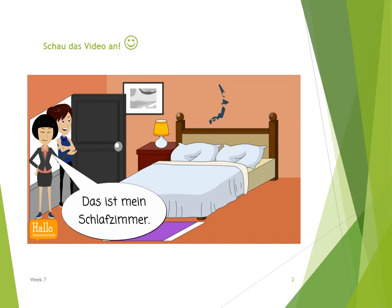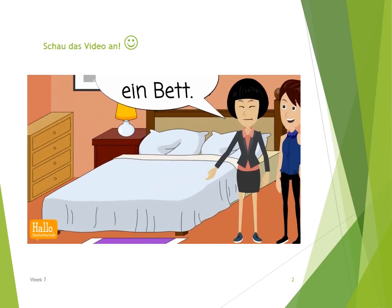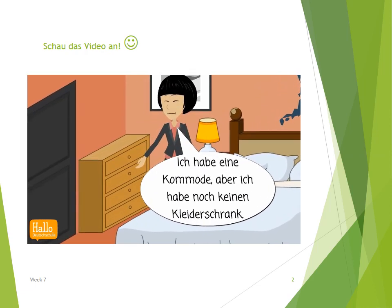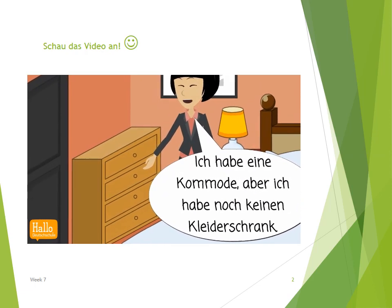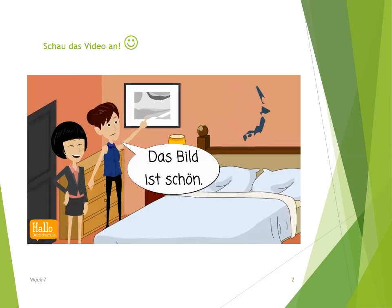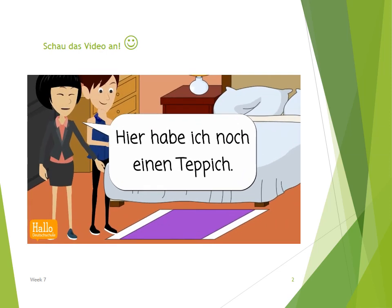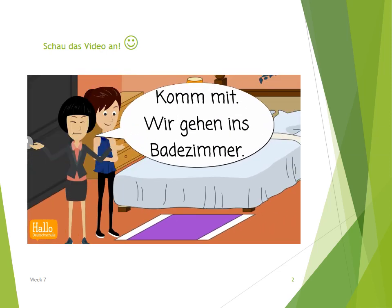Das ist mein Schlafzimmer. Es gibt ein Bett. Es gibt eine Lampe. Ich habe eine Kommode, aber ich habe noch keinen Kleiderschrank. Das Bild ist schön. Ja, es zeigt meine Heimatstadt in Japan. Hier habe ich noch einen Teppich. Komm mit!